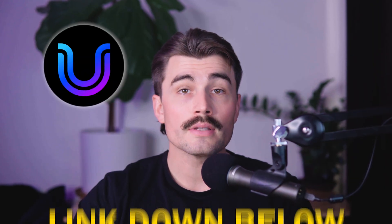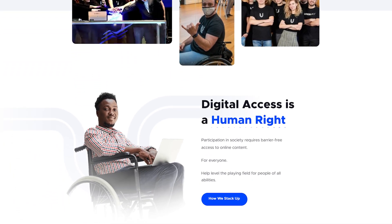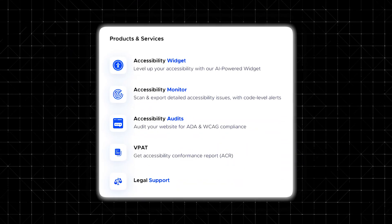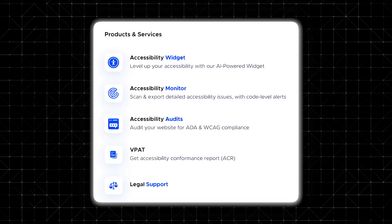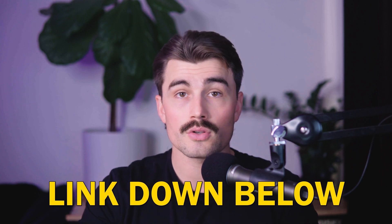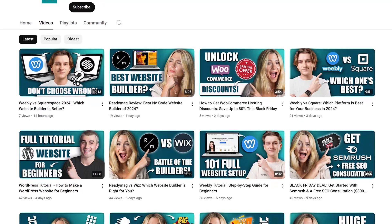UserWay is more than just an accessibility tool — it's a gateway to inclusivity and compliance. By combining AI-driven automation with user-friendly features, it empowers businesses to create websites that work for everyone. UserWay's additional services, like its accessibility monitor and manual audits, make it a comprehensive solution for any organization. With endorsements from leading brands and testimonials from satisfied users, its reputation speaks for itself. If you're ready to make your website more accessible, click the link in the description to get started today. Note: this is an affiliate link, meaning we earn a small commission at no extra cost to you, which helps support the channel.